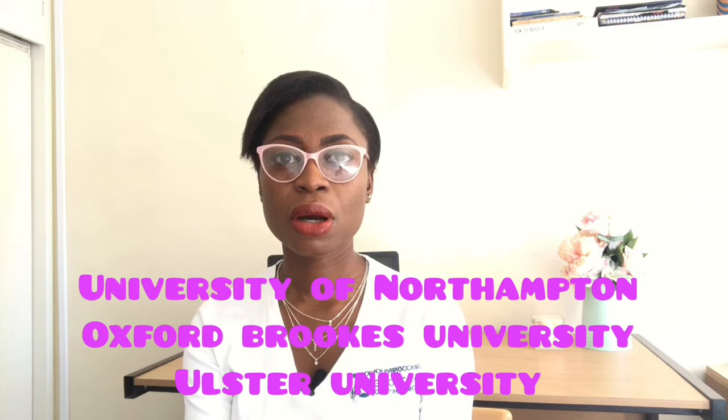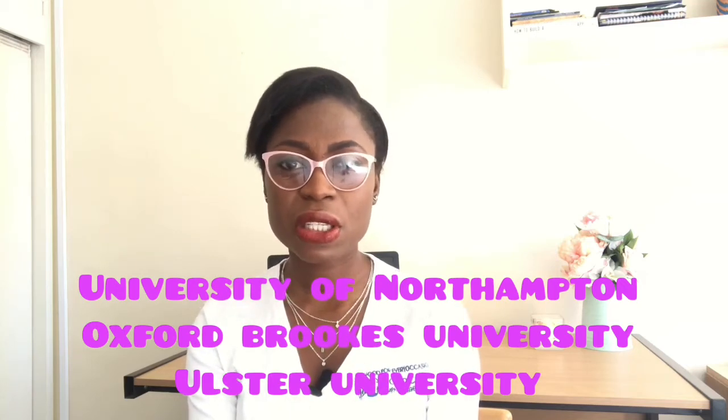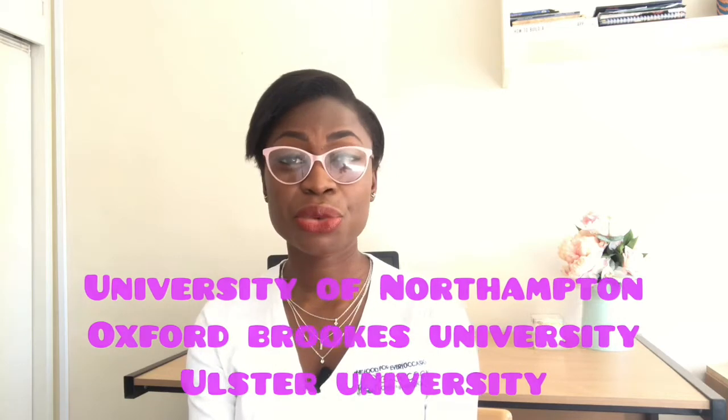There are three universities that conduct the OSCE exam in the UK: Ulster University in Northern Ireland, the University of Northampton, and Oxford Brookes University. Oxford Brookes has two campuses — the Oxford campus and the Swindon campus — so in total there are four exam centers across three universities.